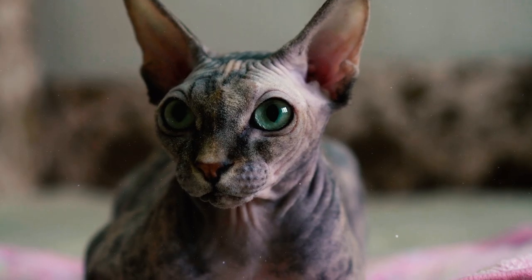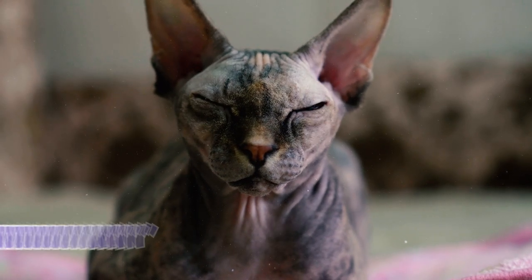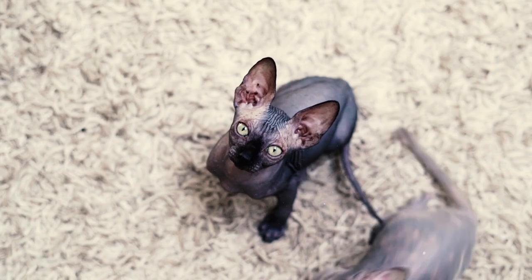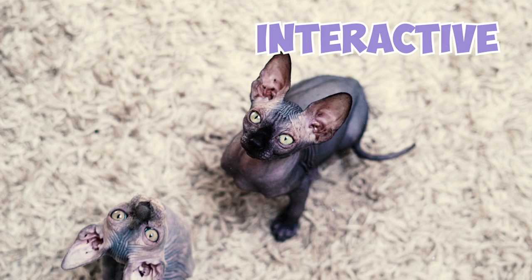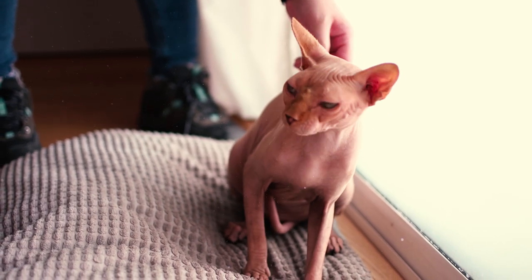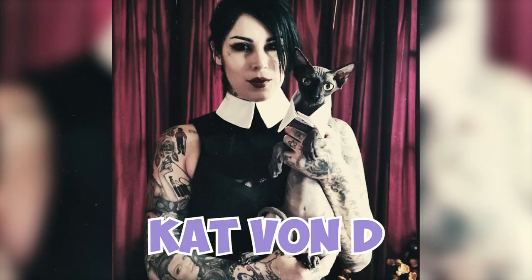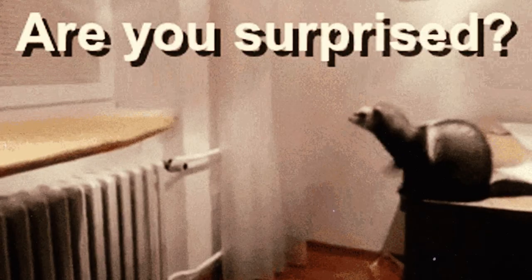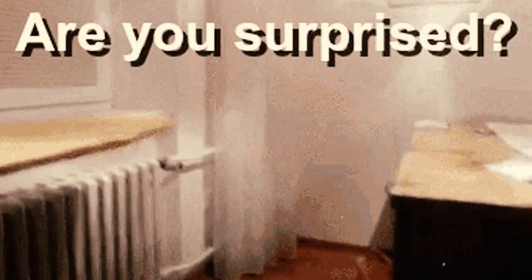Some Sphinx breeders and fans describe these cats as part dog, part cat, part monkey, and part human. This has been attributed to the breed's adaptive, intelligent, interactive, and curious nature. Some popular celebrities who have owned Sphinx cats include Kat Von D, Steven Tyler, Lady Gaga, and Demi Lovato.